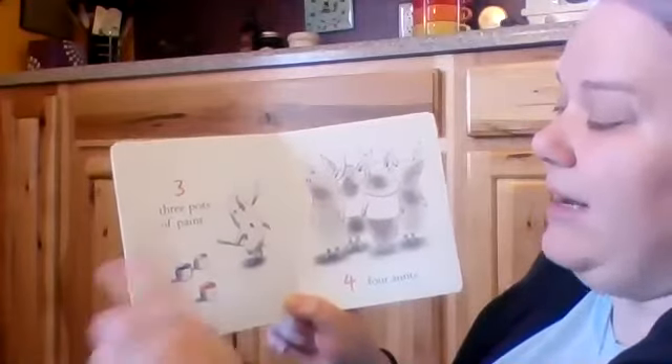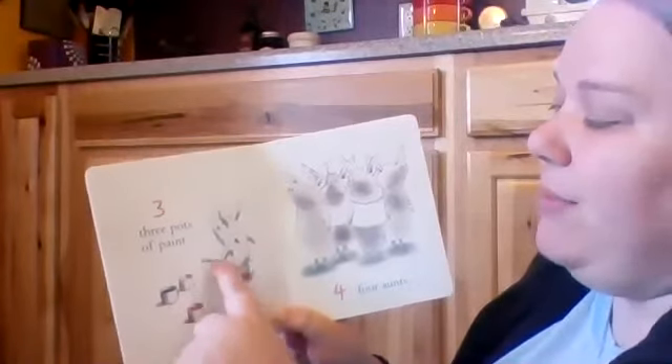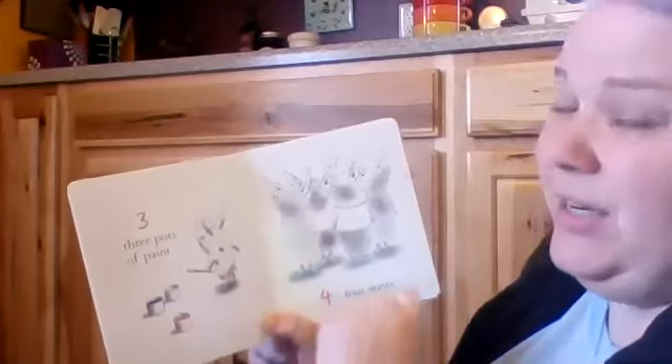Three pots of paint. Red, black, and white. There's her paintbrush. She needs some paper.